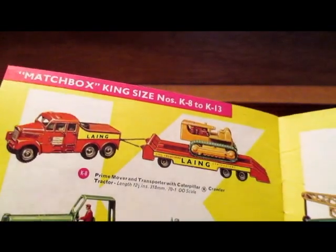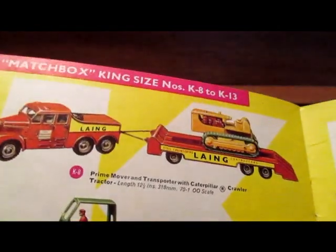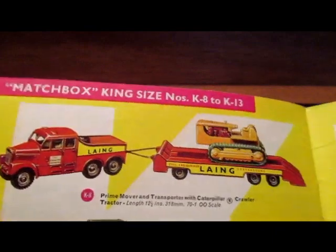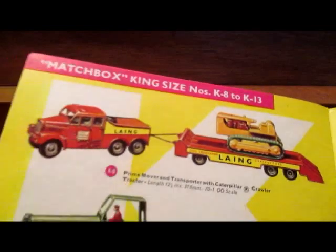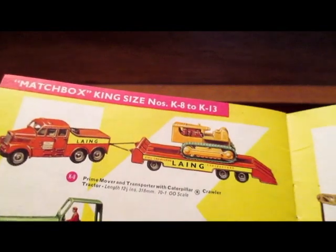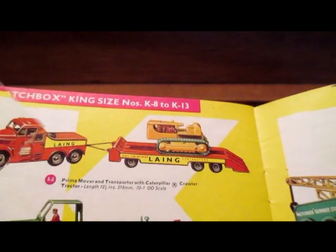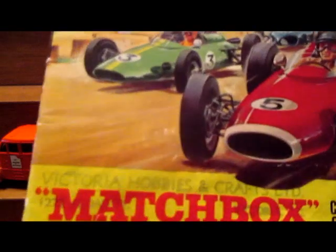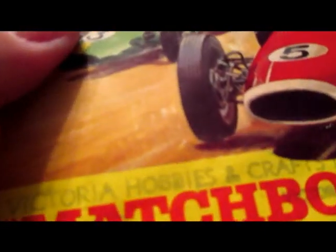The catalog I've got here is a 1965 Matchbox catalog. This model came out in 1962 and was gone by 1967 — it was replaced by one of the Guy Warrior car transports. What I found interesting about this catalog is that my dad had it in his stuff for years and I never noticed.